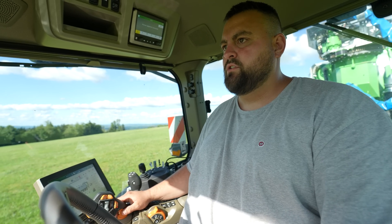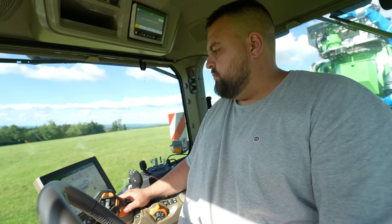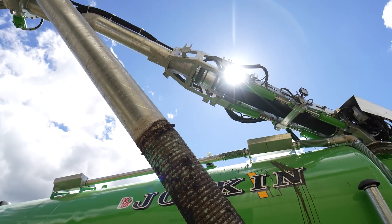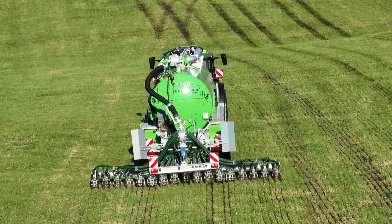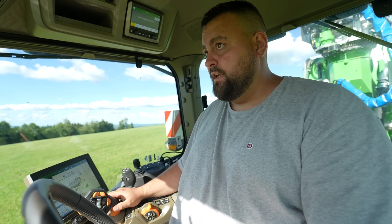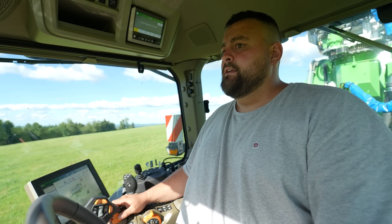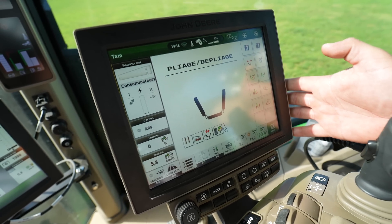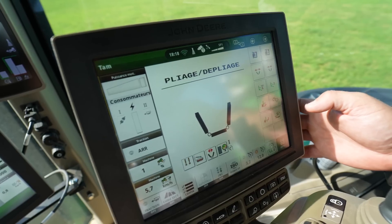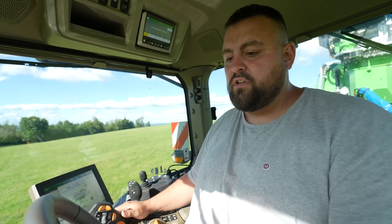Cédric Lancia, associé au Gaec de l'Aurore à Renier. Je m'occupe de la partie conduite des engins dans les champs. On a un tracteur avec une tonne Joskin aussi en pont moteur, mais on n'a pas de système électrique pour aider la cuve à monter dans les fortes pentes. C'est vrai que notre parcellaire est principalement dans les pentes, c'est pour ça qu'on a essayé cette machine-là.